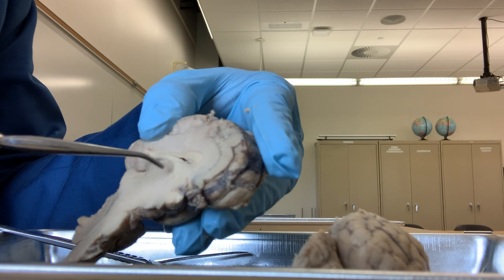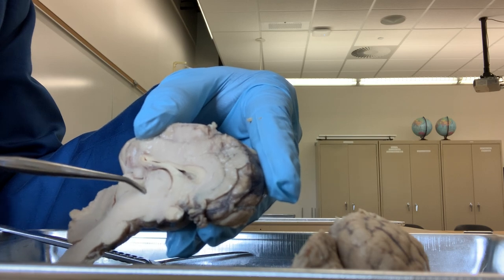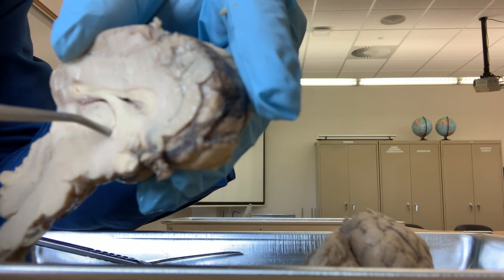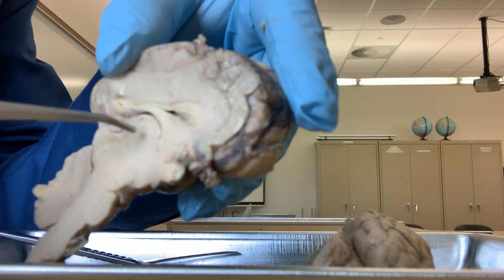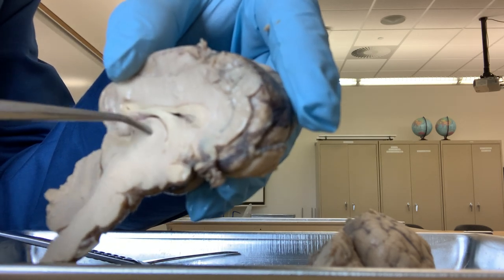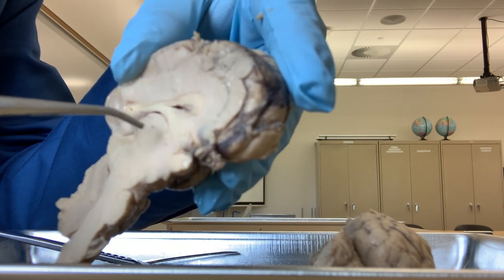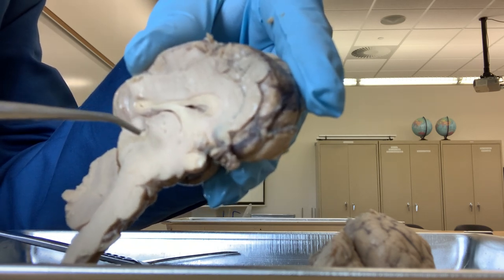If I draw like an egg here - this part is called the thalamus. This is the thalamus - very important. It is called the major sensory relay station. Almost all sensory signals are processed here before they go to the cerebrum. The sensory signals like touch, pain, temperature, vision, sight, and hearing - all those sensory signals are processed here. Major sensory relay station.